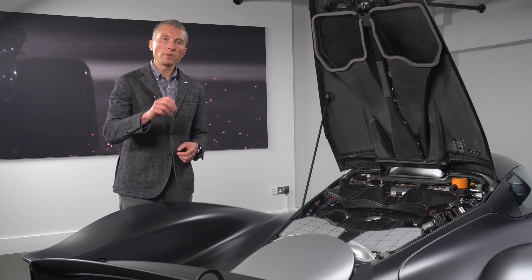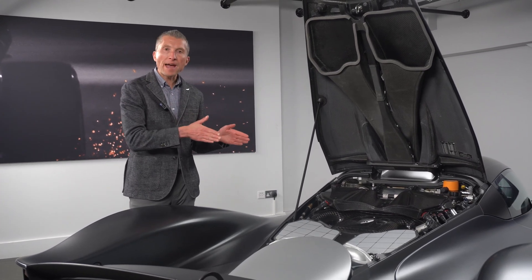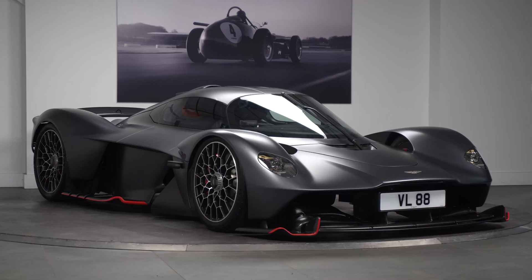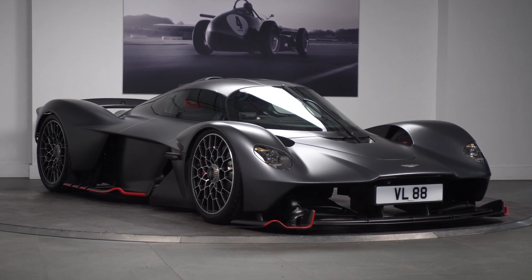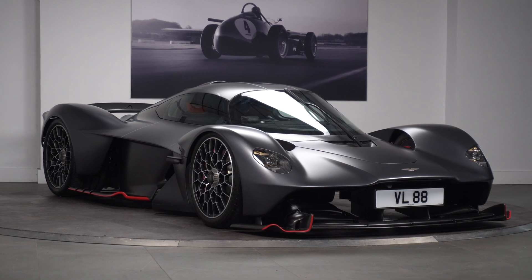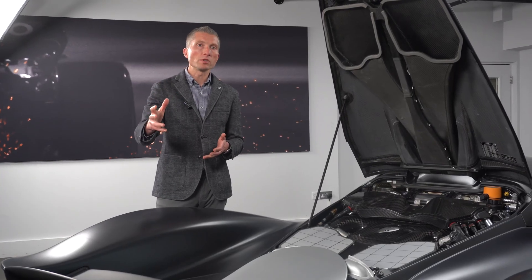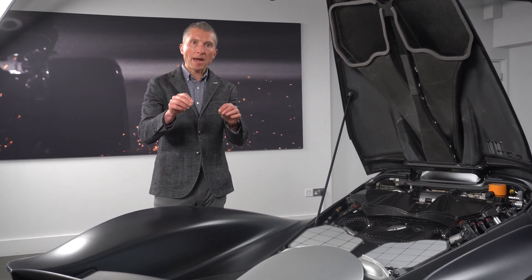This gearbox has to be enormously strong because of the power and torque that goes through it. It's a combustion engine putting out 1,001 brake horsepower, and on top of that the E-motor provides another 140 brake horsepower. It's over 900 Newton meters of torque at peak — so huge power loads.